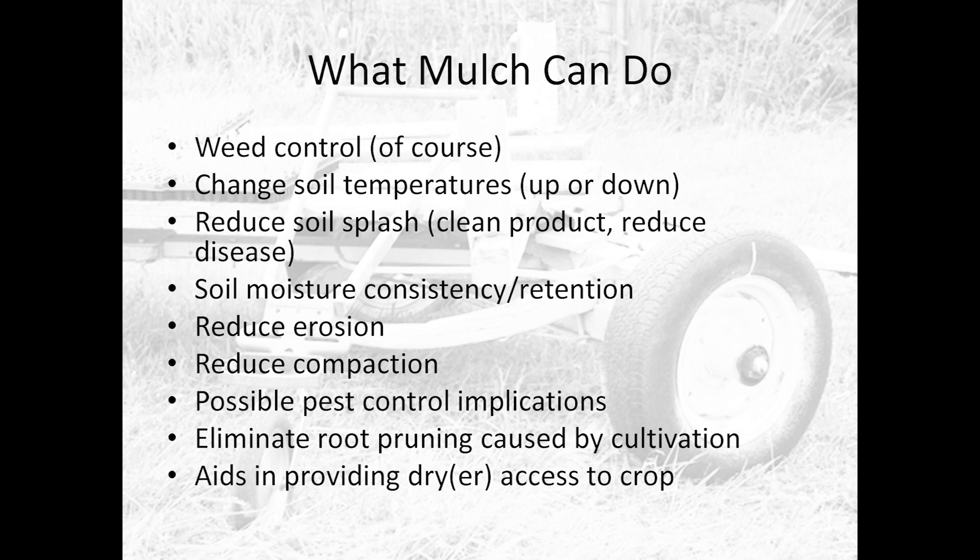What can mulch do? Number one, weed control. But also: you can change your soil temperature. One of our earliest mistakes with grass mulch was putting it on our peppers. It kept the weeds down — fantastic. But the peppers didn't grow worth anything until temperatures got much higher because they were not getting solar gain from the soil. We actually stunted our peppers by mulching them too soon with grass mulch, which is really good at insulating the surface and keeping it cool.